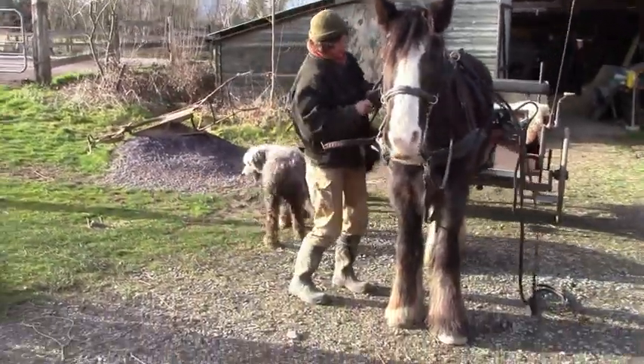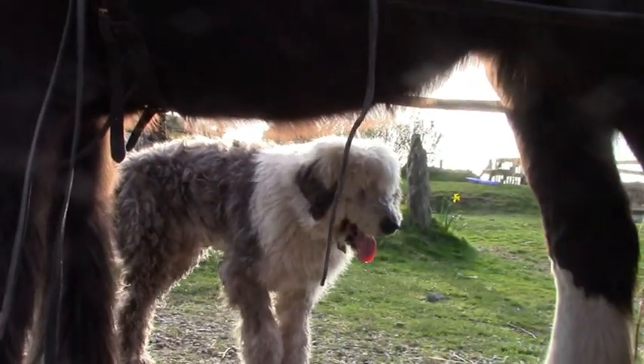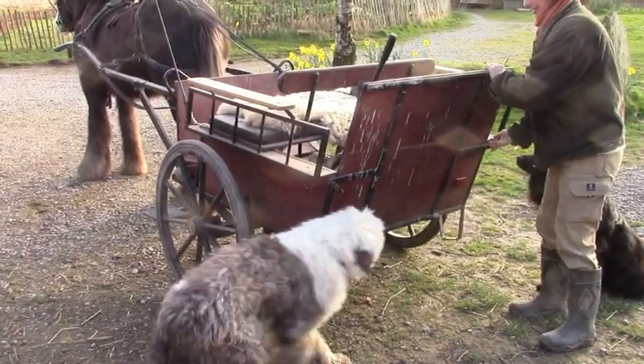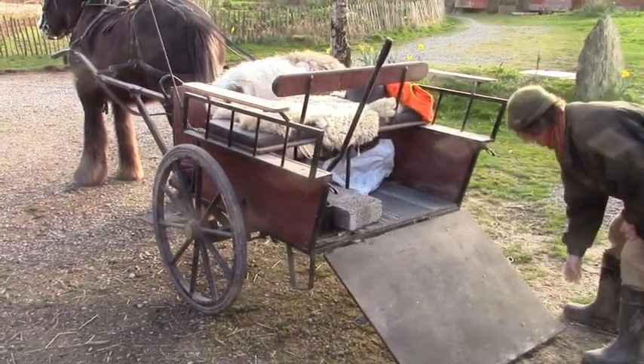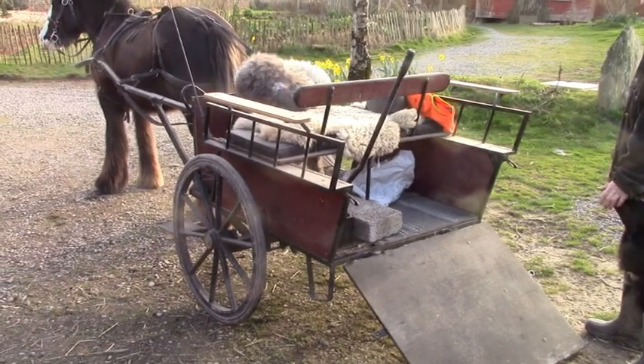Bob is getting a bit old now and can't quite keep up anymore with us on the roads. He's also almost deaf, so he rides along with me on the gig. Oh, wrong way Bob. Hang on, keep going.